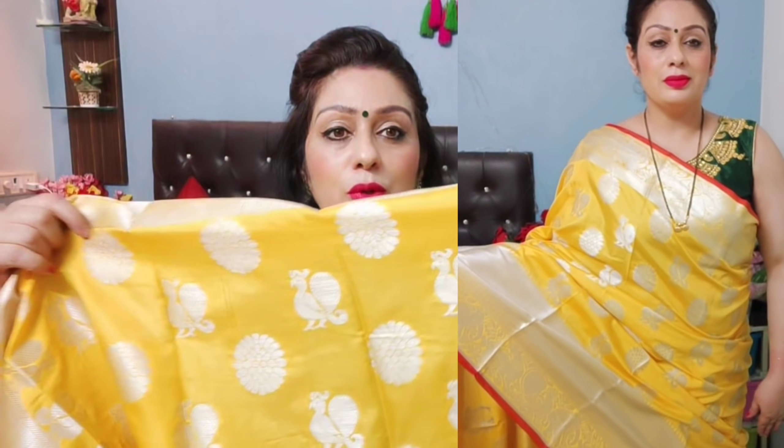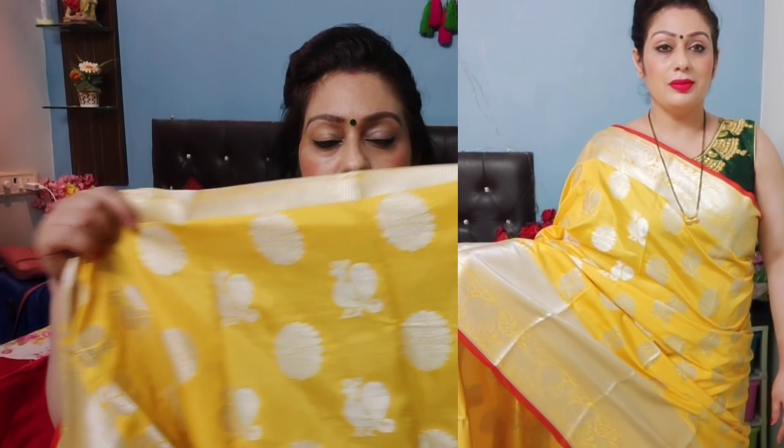You can see the saree — it is a very soft saree.